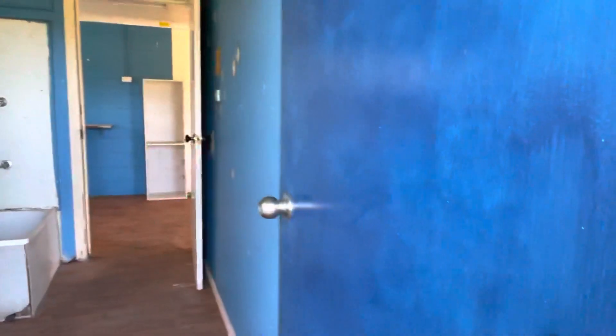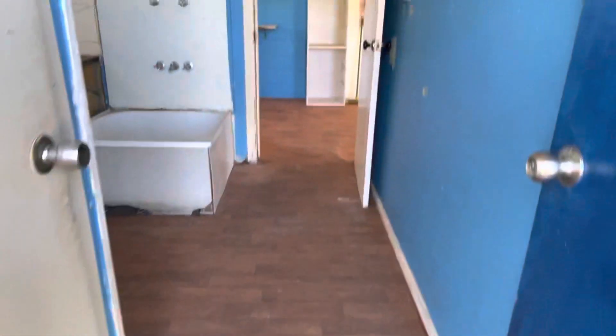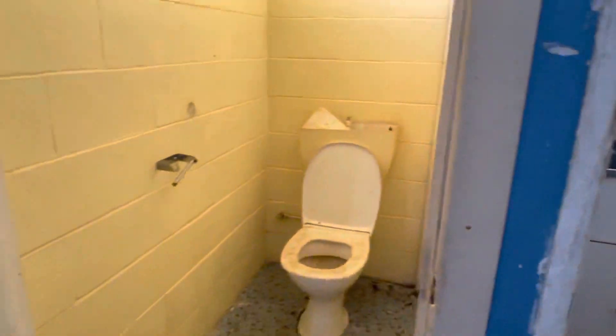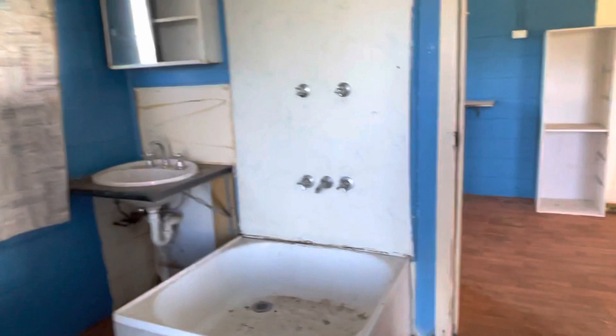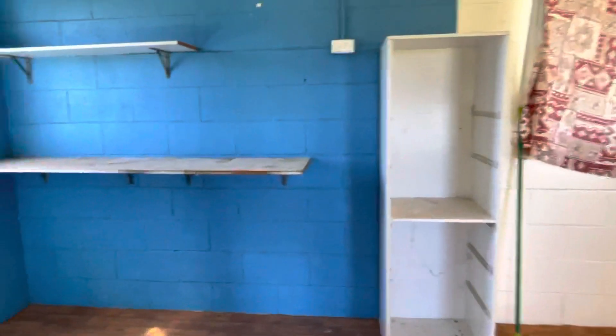I'm walking in the back door here, and you've got a small step up. Then you've got a toilet to your left. It's a better block brick house. You've got a laundry and bathroom combined, then you've got your kitchen.